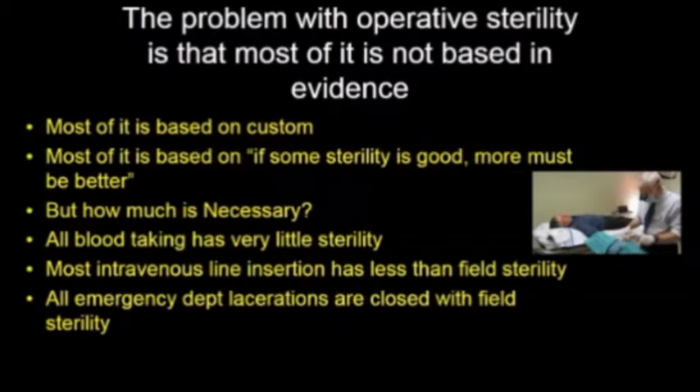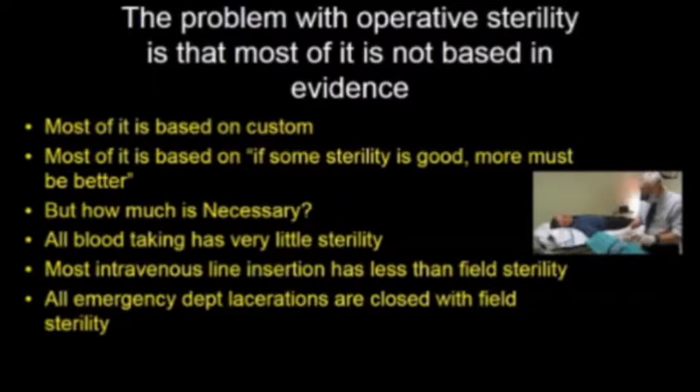The problem with most of our practices around operative sterility is that most of it is based on custom, not on evidence. Most of it is based on the assumption that if some sterility is good, more must be better. But how much is necessary? We use far less than field sterility for the millions of blood drawing procedures and insertions of IVs that are done every day. We don't even put a drape on the site where we are putting a plastic catheter through germ-containing skin into a vein that's a direct line to the heart when we insert intravenous catheters.